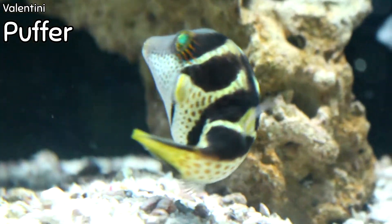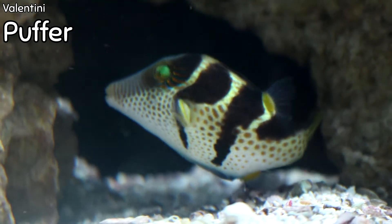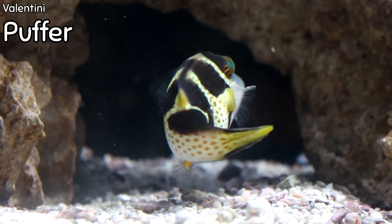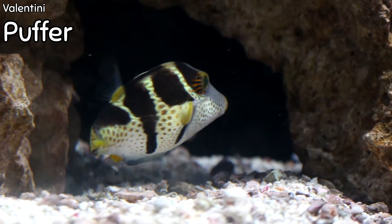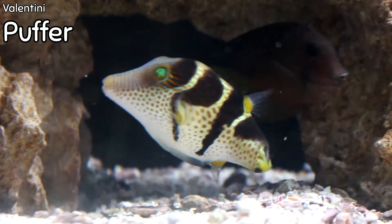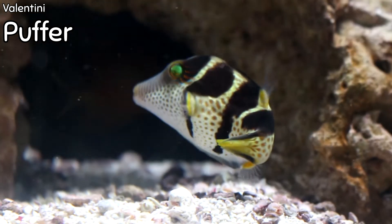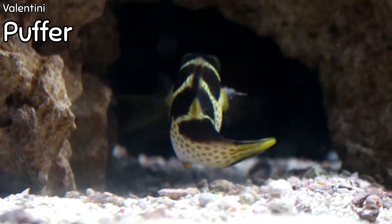This is a valentini puffer fish. This one is a lot larger than the ones I typically get in — this one's classified as a jumbo valentini puffer. They're not going to get any bigger than this; this is completely full grown for a valentini puffer. Valentini puffers stay fairly small for puffer fish, which is really nice because a lot of people want puffer fish but don't have the size aquarium needed for say the dog face we talked about earlier. So a valentini is always a great option. Like all puffers, they're going to eat snails, crabs, and shrimp, so be careful if you have any of those in your tank already.